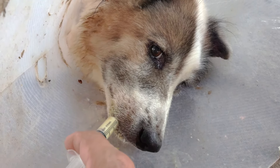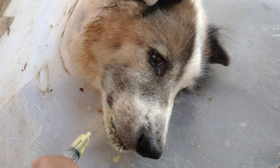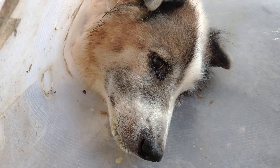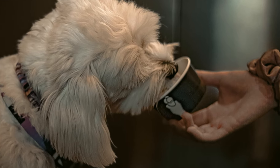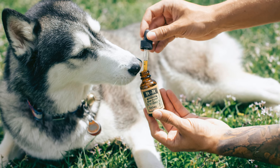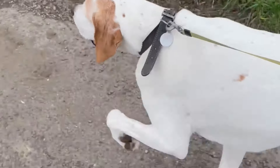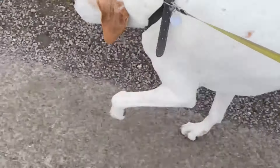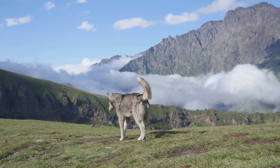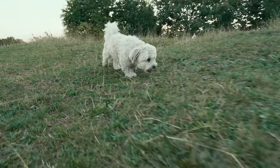Number one on our list: glucosamine and chondroitin. These supplements are well-known for their benefits in promoting joint health. As dogs age, their joints can become stiff and painful, making it difficult for them to move around comfortably. Glucosamine and chondroitin work together to support the cartilage in your dog's joints, helping to maintain their flexibility and mobility, keeping your dog active and mobile — especially in their senior years or if they're prone to arthritis. Regular use can help reduce the symptoms of arthritis, allowing your dog to enjoy their daily activities without discomfort.